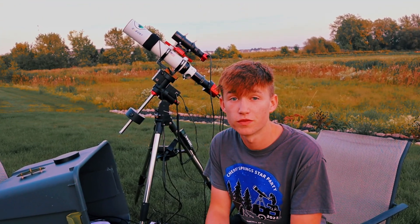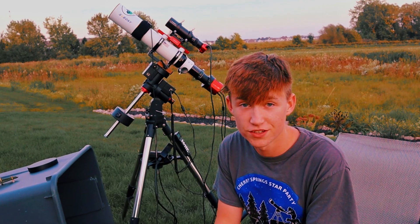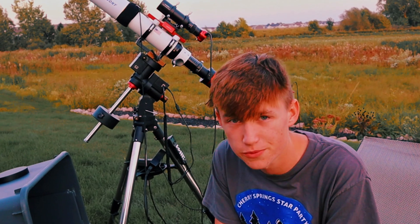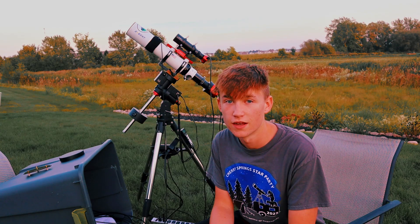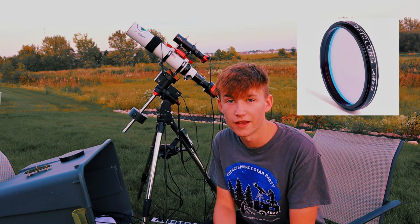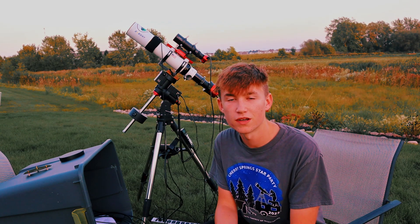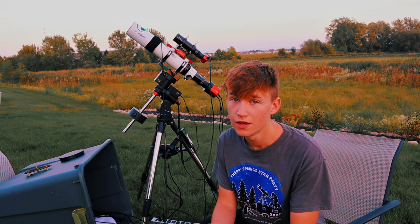The gear I'll be using tonight to image the Lion Nebula is right behind me. Starting with the camera: the Player One Artemis C Pro, which I've been using since June — a great camera I don't plan on selling anytime soon. On top I have the SV Bony SP503 astrophotography telescope. Inside the telescope I have the Optolong L-Enhance narrowband filter to isolate the HA and O3 signals from light pollution. Then I have my ZWO ASI 120MC guide camera for precise tracking accuracy on the iOptron GEM28 Equatorial Tracking Mount, all controlled from my laptop so I can see images come in real time.